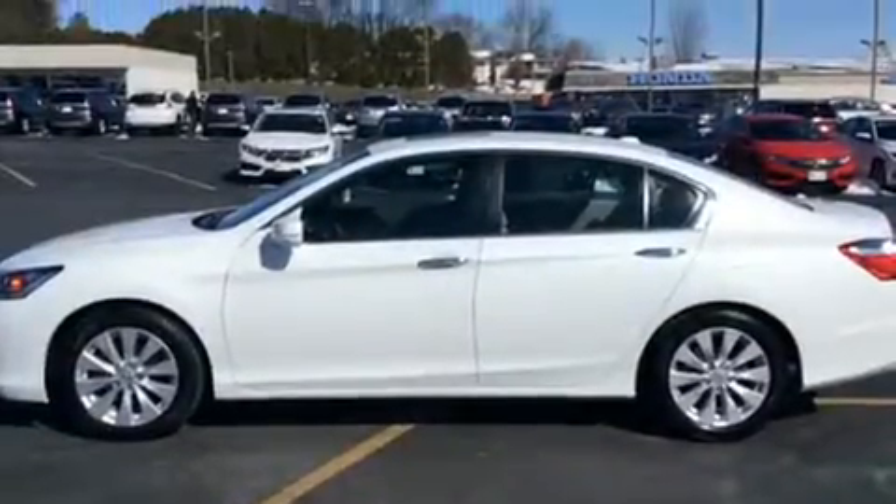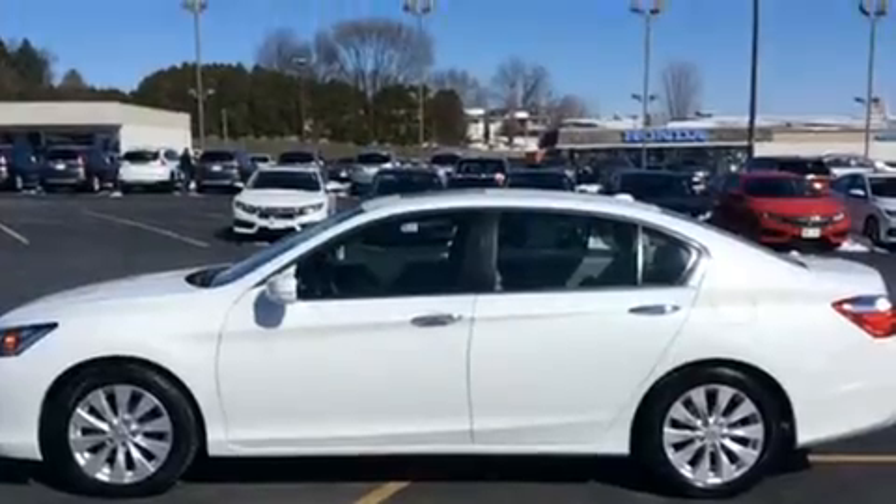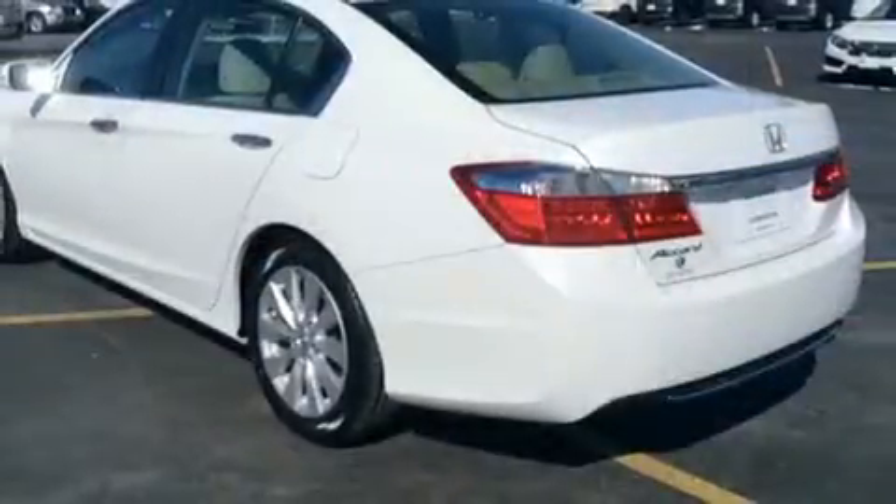The 2014 Honda Accord. With less than 40,000 miles on the odometer, this four-door sedan prioritizes comfort, safety, and convenience.